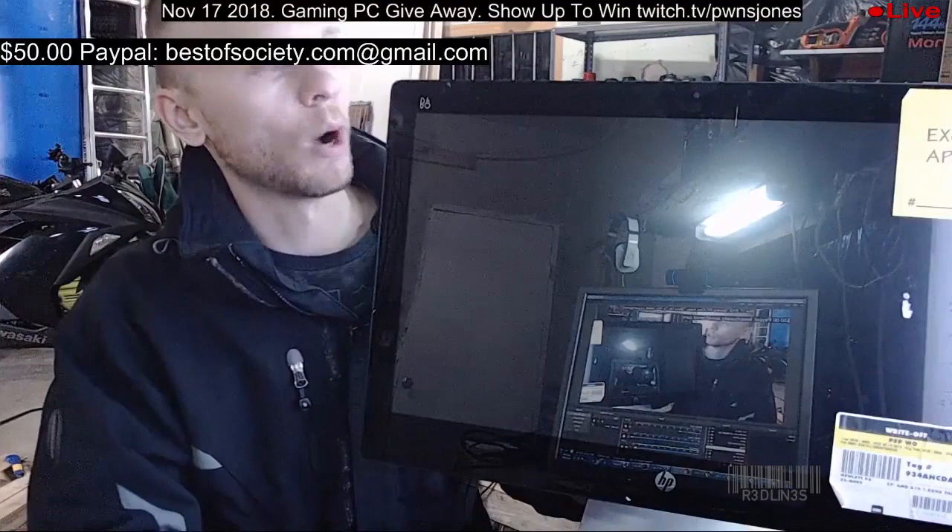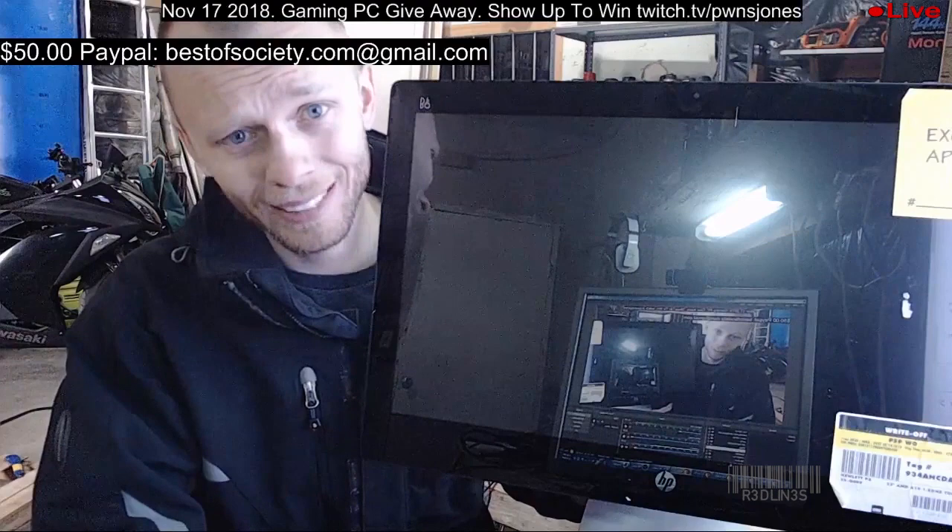Look at that all-in-one! This is an AMD 8700, eight gigabytes of RAM, one terabyte hard drive, 23-inch touch at 1080p. 200 Canadian or 170 American for this — can you believe that? That's crazy.